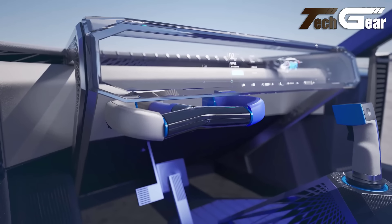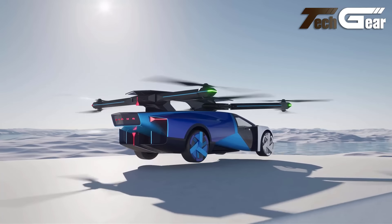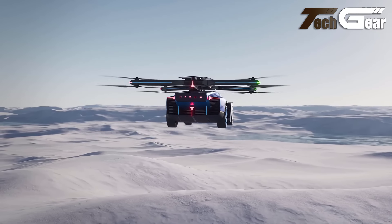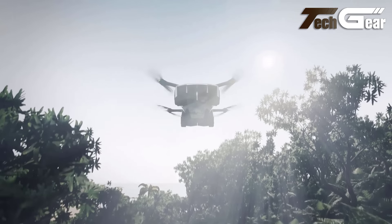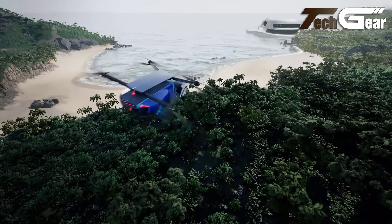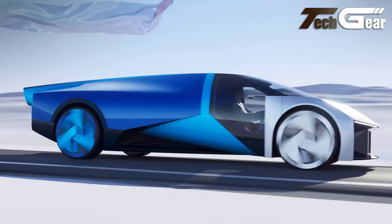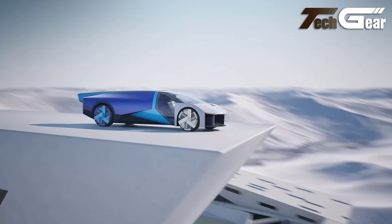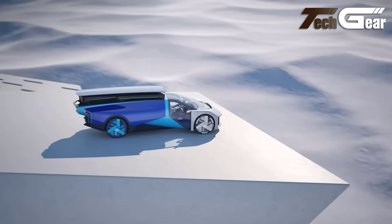The lightweight aerodynamic design enhances both performance and safety, eliminating the risks associated with traditional propellers. Featuring a semi-autonomous control system, the Leocoupe requires minimal flight training, making it accessible to a broader audience. This remarkable vehicle not only offers a thrilling flight experience but also redefines what's possible in personal transportation, blending innovation with practicality.